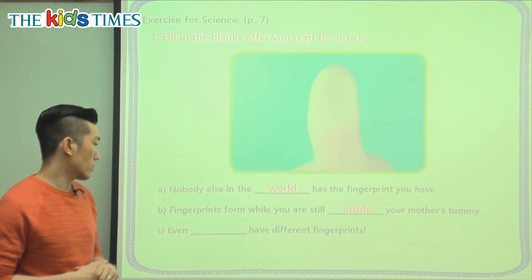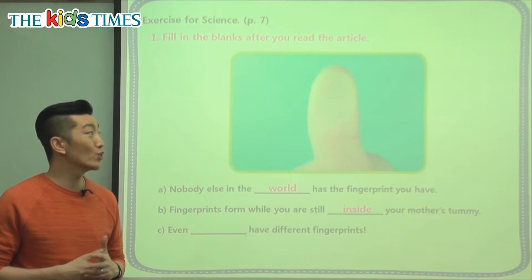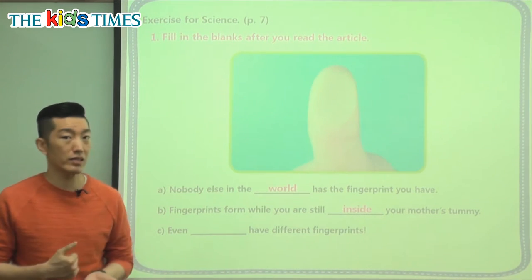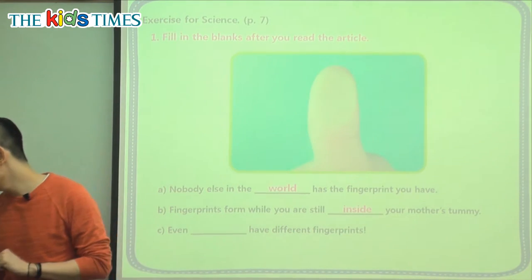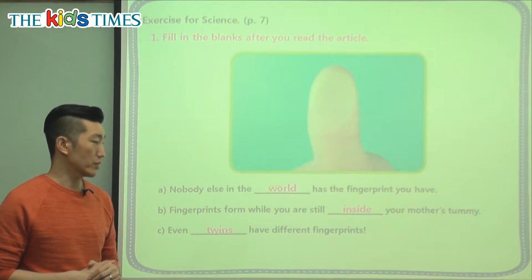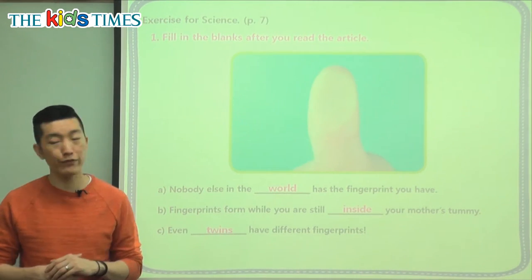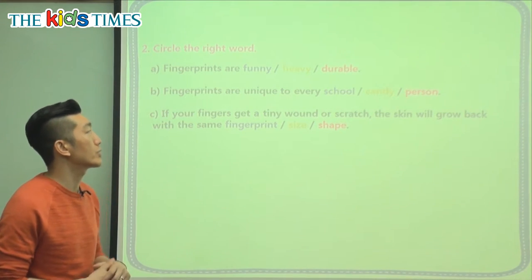The third question says: even blank have different fingerprints. We talked about this — even though you look the same, even though you're part of the same family, your fingerprints are still different. So who has different fingerprints? Even twins have different fingerprints. Just because you look the same or are part of the same family doesn't matter — your fingerprints are all unique and different for each person.